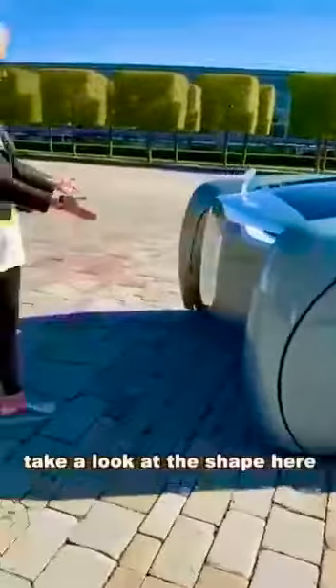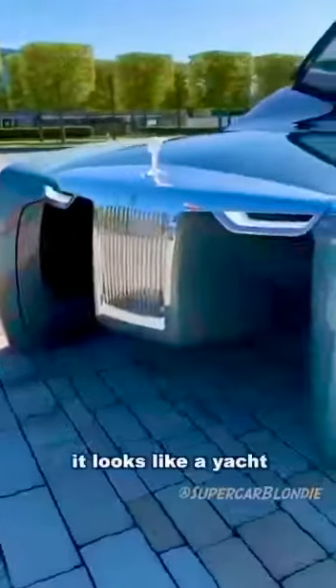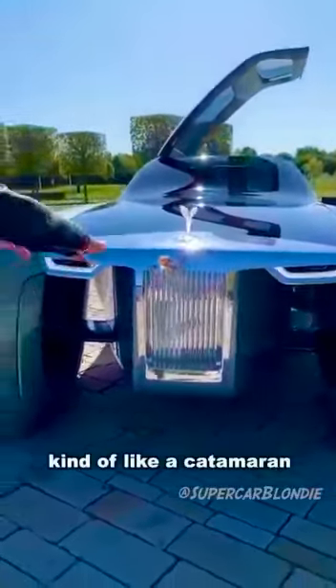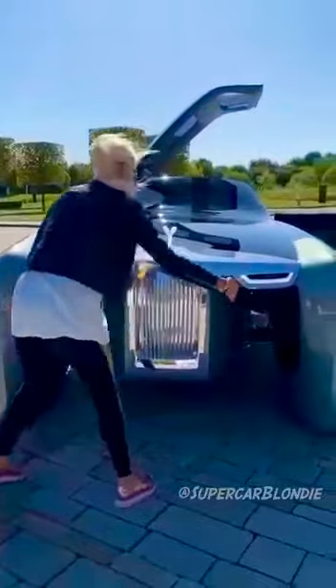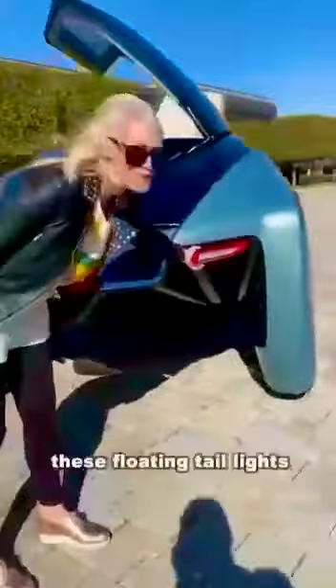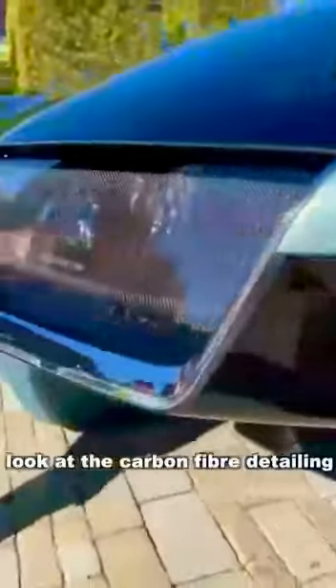Take a look at the shape here — it looks like a yacht. They're owning that. It's kind of like a catamaran here, and this is fully open on the side for better aerodynamics — you can see all the way through. These floating taillights here, and look at the carbon fibre detailing with the Rolls Royce badge behind the glass.